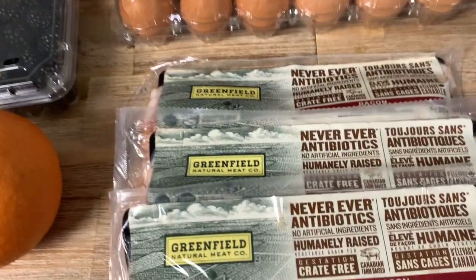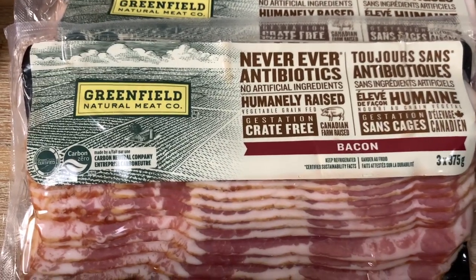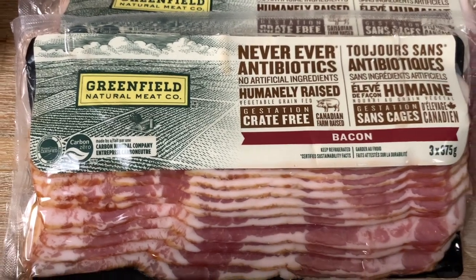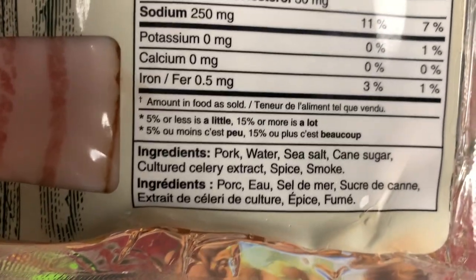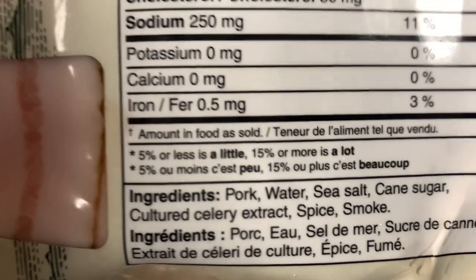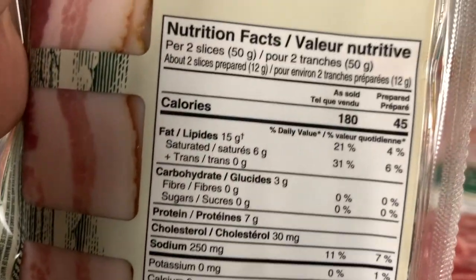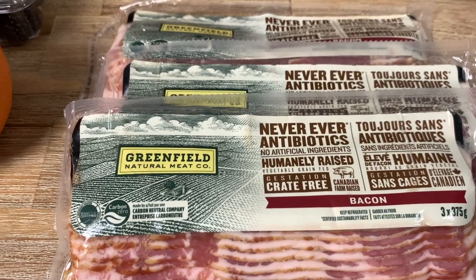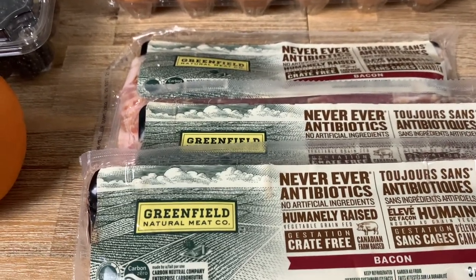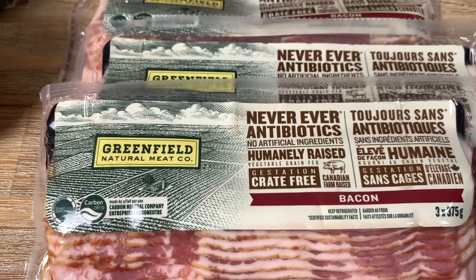Another breakfast staple is bacon, and I just realized it's from the same brand — Greenfield. Shout out to Greenfield; they make good stuff. Costco started carrying this brand. We always look at the ingredients — there is a little bit of carbs and cane sugar, but the ingredients are pretty clean compared to most bacons that have nitrites. It ends up being zero grams of sugar, which is very hard to find for cost-efficient bacon in Canada unless you go to specialty stores.